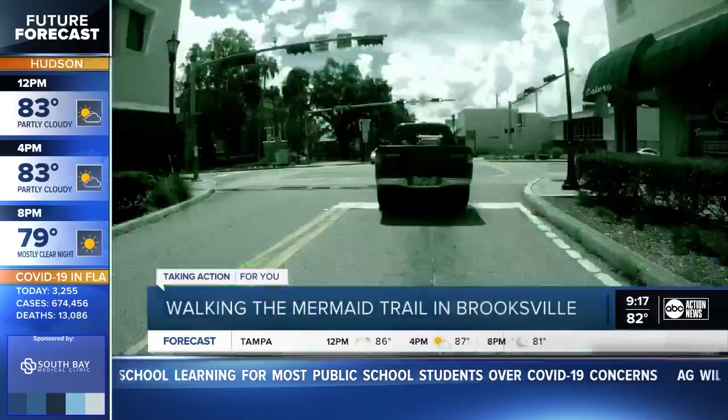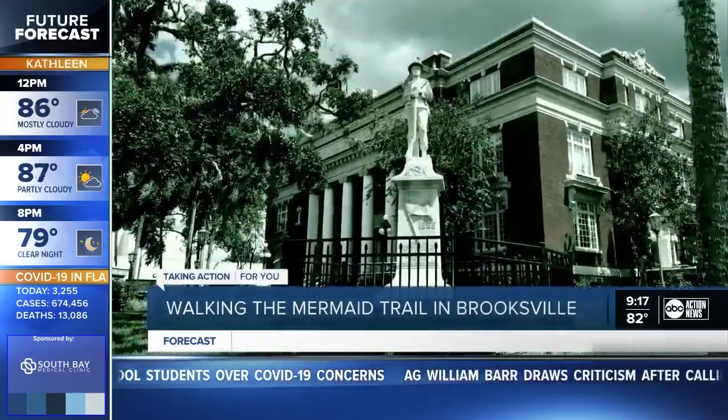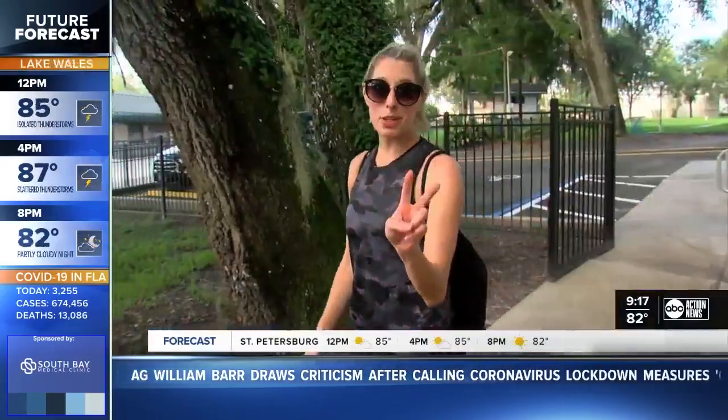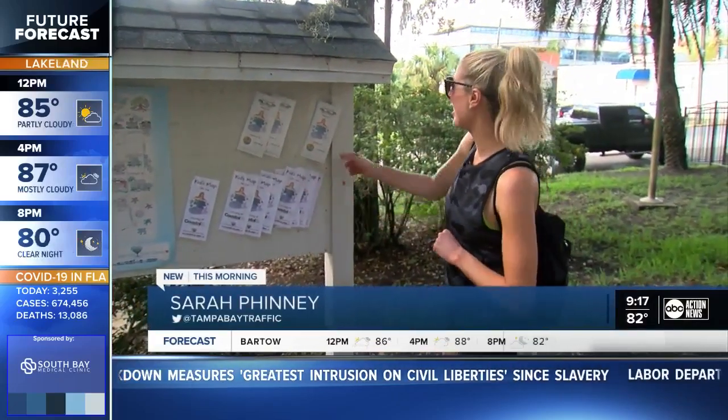21 tiny mermaids are hiding across downtown Brooksville, and it's up to you to find them. First step, park here at the Brooksville Welcome Center. Step two, come right here to this information center. If you have some kids with you, you can take the children's map. It's just adults today, so we'll take one of these.